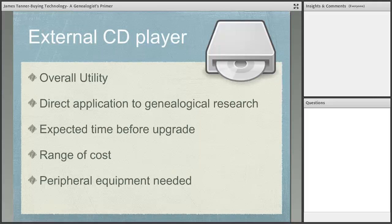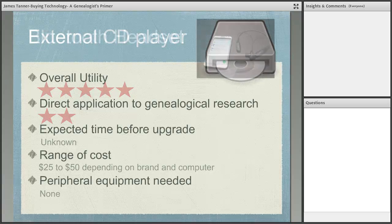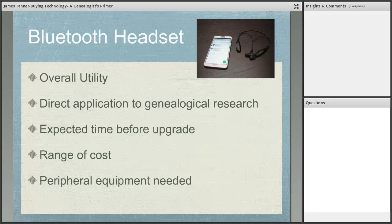External CD players exist because computers no longer include CD drives and we still have CDs and movies. They're only peripherally useful for genealogy. Expected time for upgrade: unknown — CDs probably won't be around much longer and likely won't be upgraded, just disappearing. Range of cost: $25 to $50. They plug in, they work — that's it.